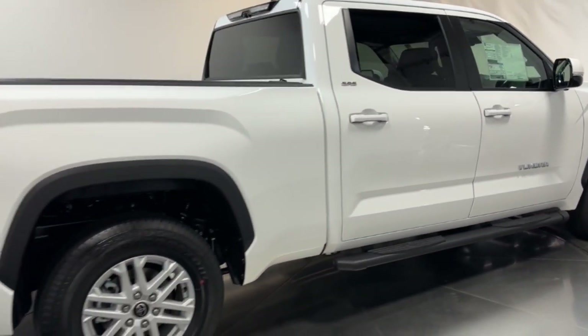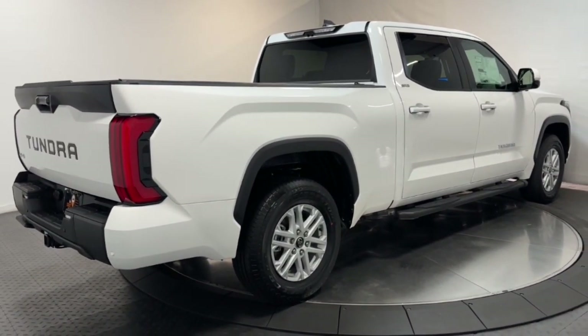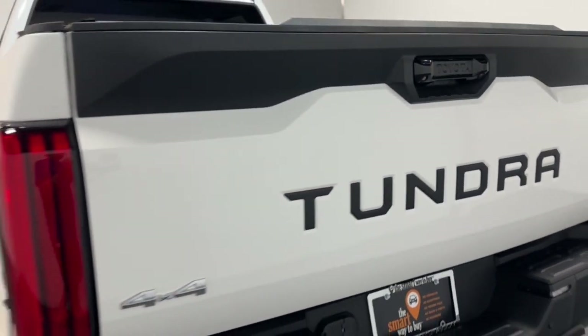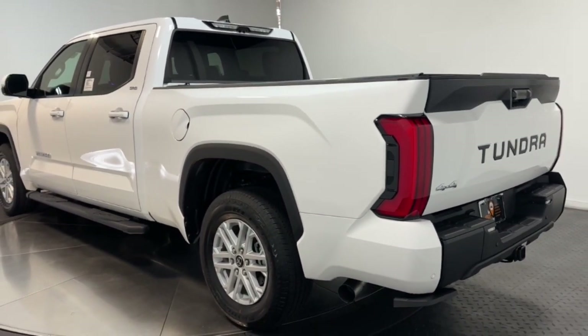These are just some of the great options this vehicle comes with: pre-collision system, V6 cylinder engine, four-wheel drive, lane-keeping assist, alarm, Bluetooth connection, tow hitch, intermittent wipers, tire pressure monitoring system, floor mats.